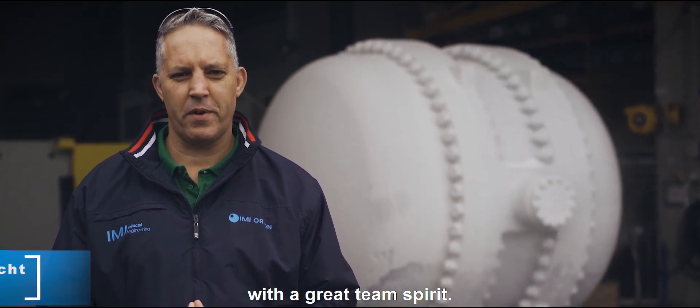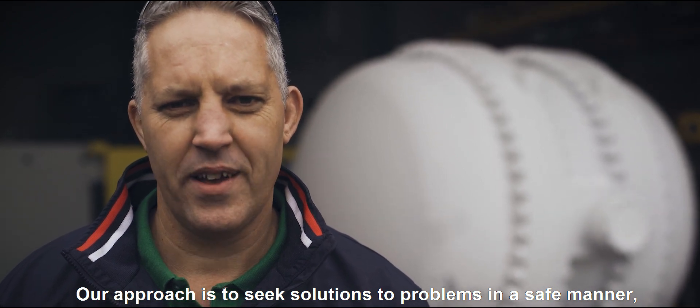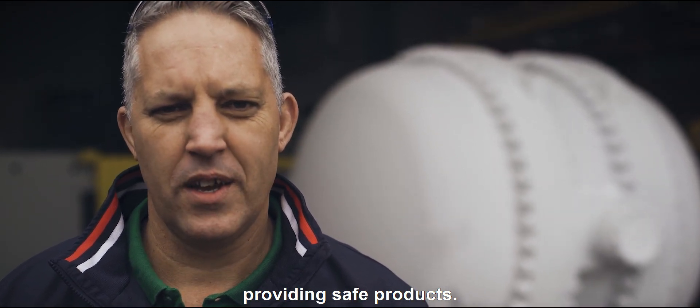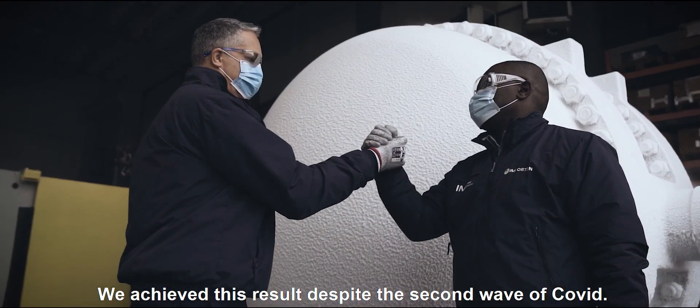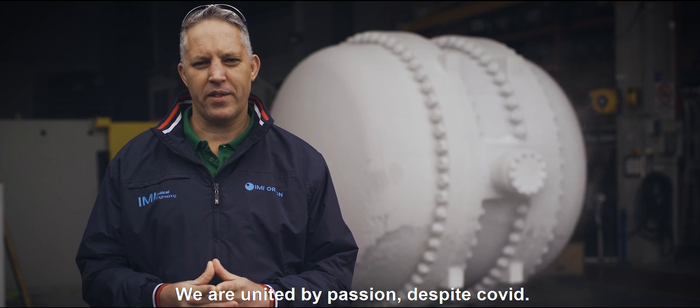We do it with passion. We accept challenges with a great team spirit. Our approach is to seek solutions to problems in a safe manner, providing safe products. We achieve this result despite the second wave of COVID. We are united by passion despite COVID.